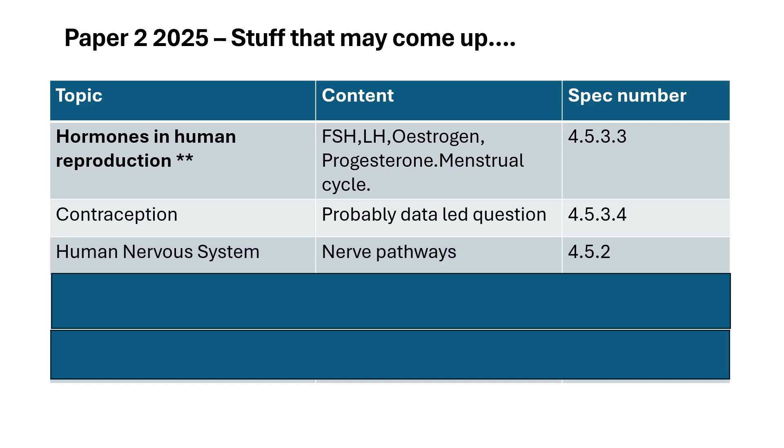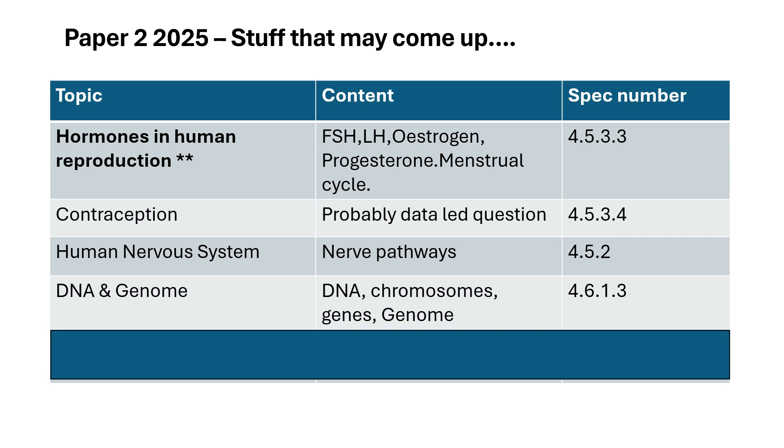Human nervous system — the nerve pathways. For example, if there's a stimulus like a bee landing on your skin, the stimulus is detected through receptors in your skin, then it moves through a sensory neuron to your central nervous system, and then back through a motor neuron to your muscles. Also learn about reflex actions. DNA and genome — they love you to know what DNA is, and what genes, chromosomes, and the genome are.